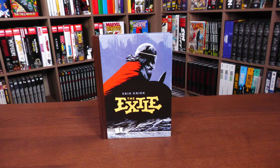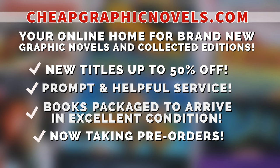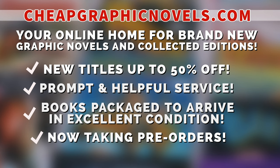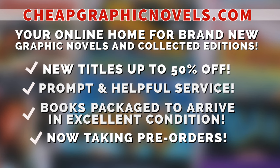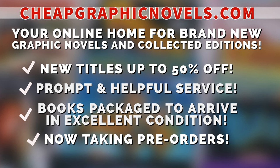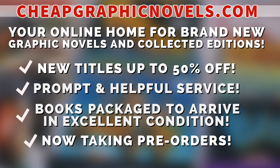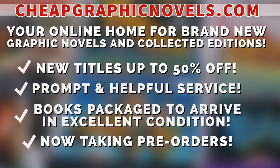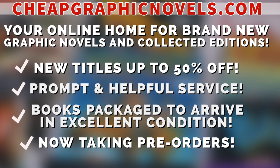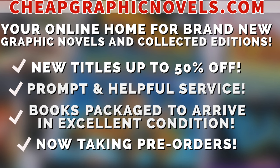If you're interested in purchasing this book, don't forget to check out our sponsors — CheapGraphicNovels.com, your online home for graphic novels and collected editions up to 50% off cover price. They have excellent shipping and prompt, helpful service. Check out their bargain deals for up to 90% off cover price. CGN also takes pre-orders so you don't miss out on the hottest releases. They're currently running a special promotion: if you're a first-time customer, after receiving your order confirmation email reply back and let them know Near Mint Condition sent you — they'll apply a free shipping promotional credit to your next order.